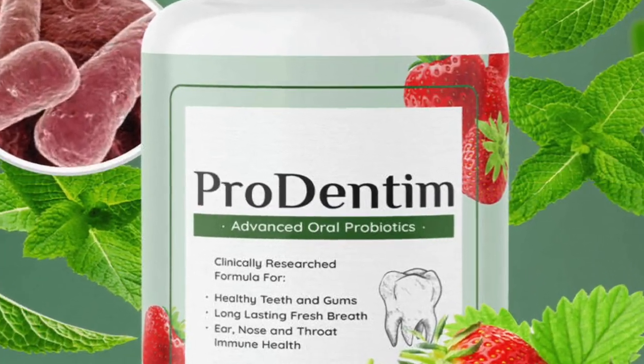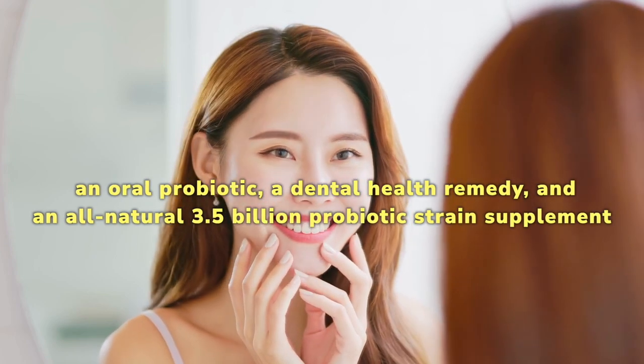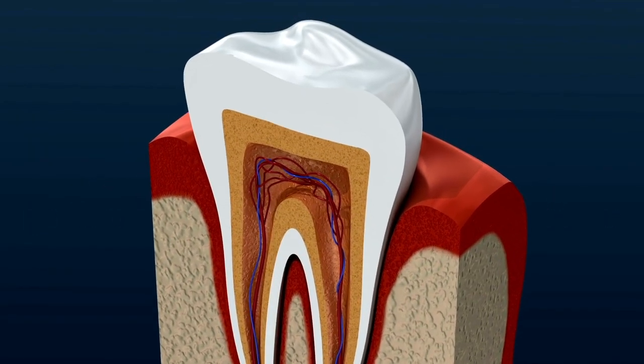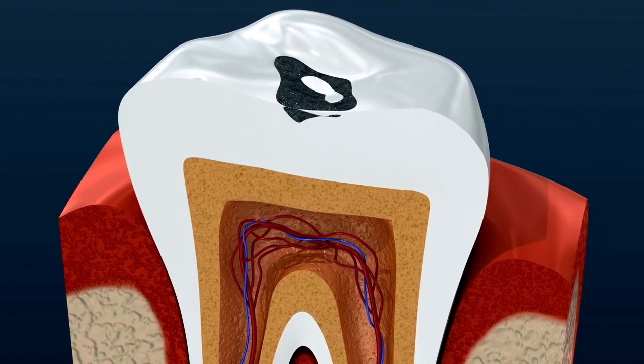Prodentim is a dietary supplement, an oral probiotic, a dental health remedy, and an all-natural 3.5 billion probiotic strain supplement that supports your teeth and gums. It is the only remedy in the world that actually treats your teeth and gum diseases.